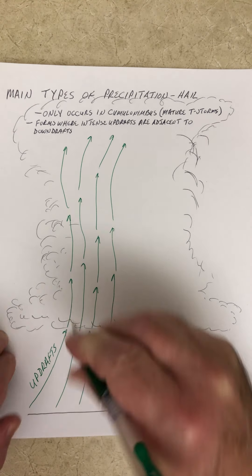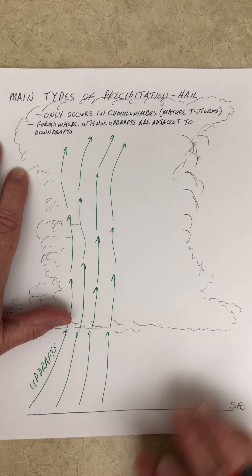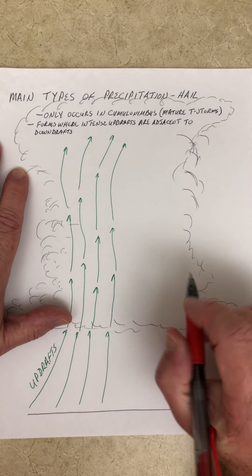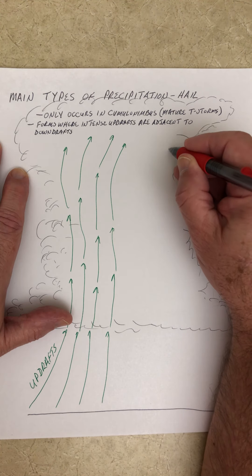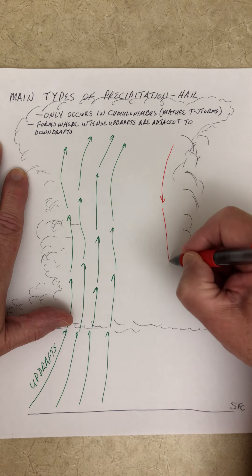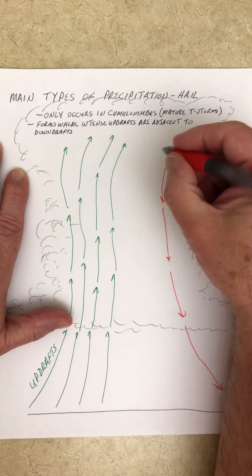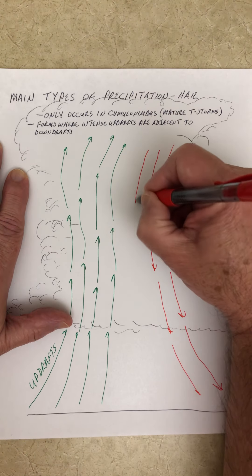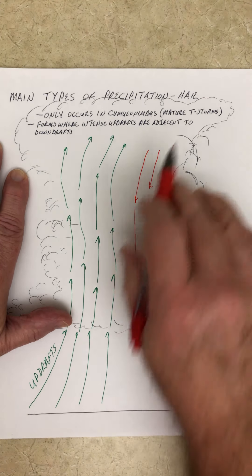Our updrafts are in the back portion of the cloud. When you get to the mature portion of the thunderstorm, this cloud is going to literally have probably thousands of tons of water in it. Eventually, the weight of all of that water becomes too great for the updrafts to hold, and the water starts to fall out of the cloud as rain, creating the downdraft. So in the mature stage of thunderstorm development, we have both updrafts and downdrafts.